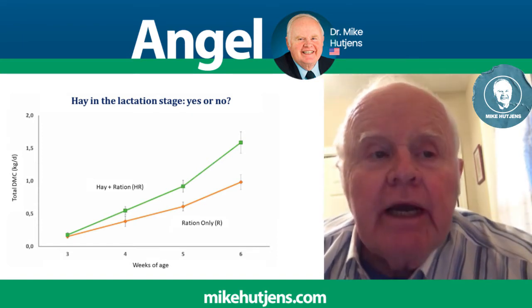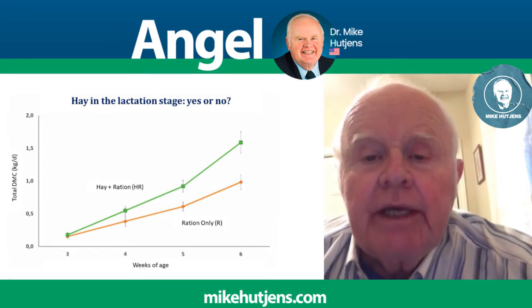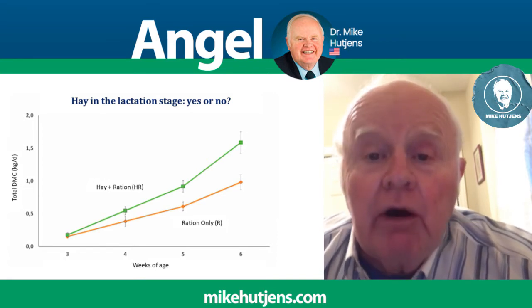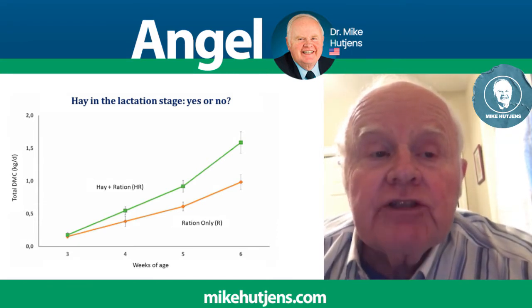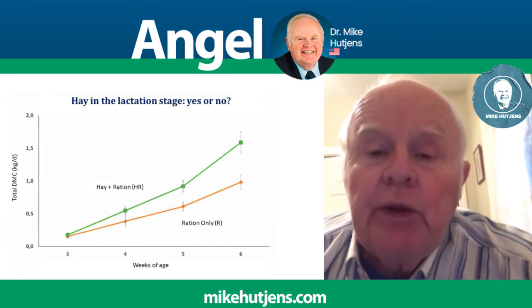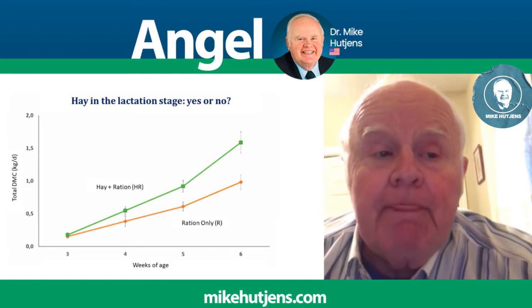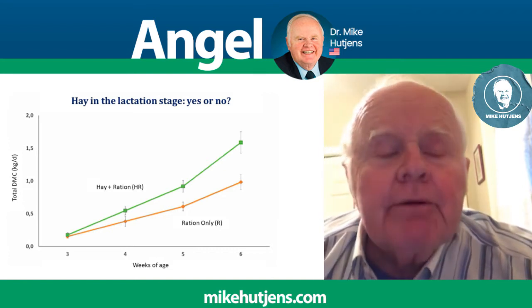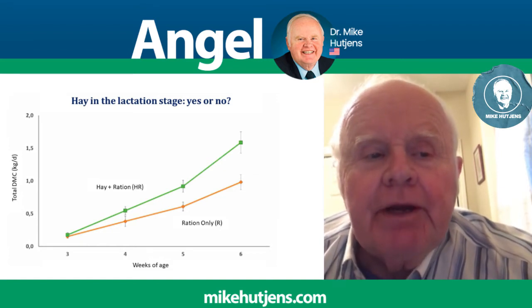At week three there was no difference — both groups ate the same level and same composition. However, at week four there was some separation, with the hay and starter consuming calves about 0.2 kilograms higher. At week five that difference increased to 0.25 kilograms per calf per day, and at week six that number increased to 0.5 kilograms in favor of the hay and starter comparison.